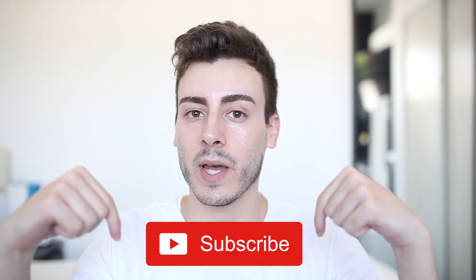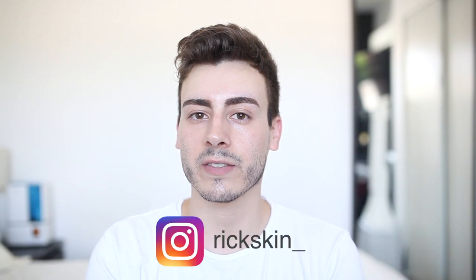Hello, my name is Rick and welcome to my YouTube channel. On this channel, I tend to review products that are under $25, so if that appeals to you in any way, I'd recommend subscribing below and following my Instagram at rickskin underscore.